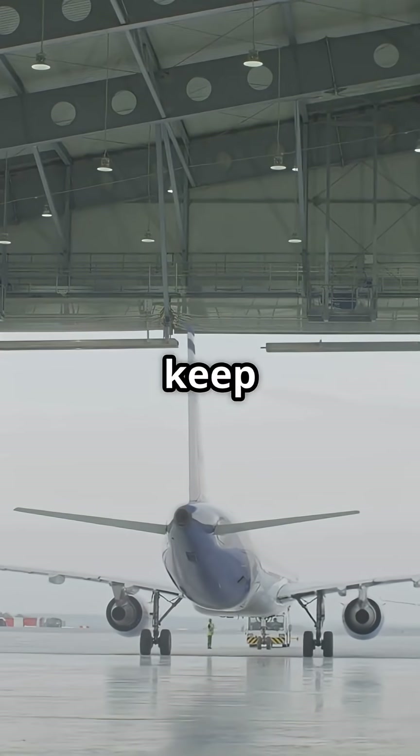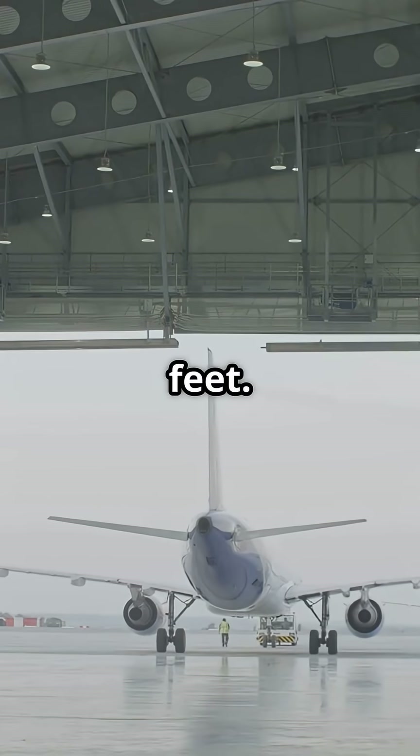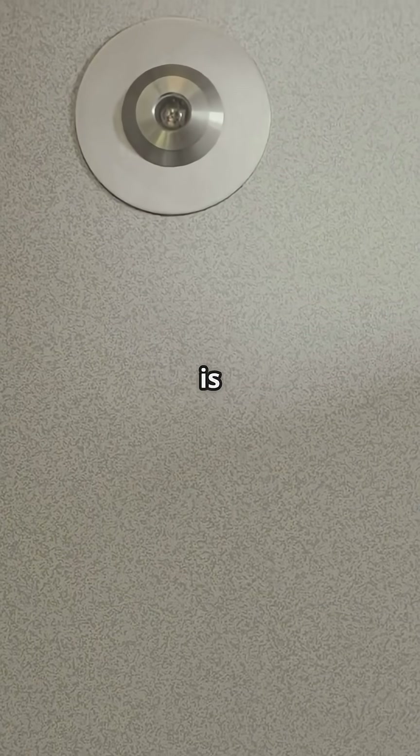Airbus and Boeing even disagree on how to keep a cabin sealed at 35,000 feet. Plug doors or semi-plug doors — which is smarter?